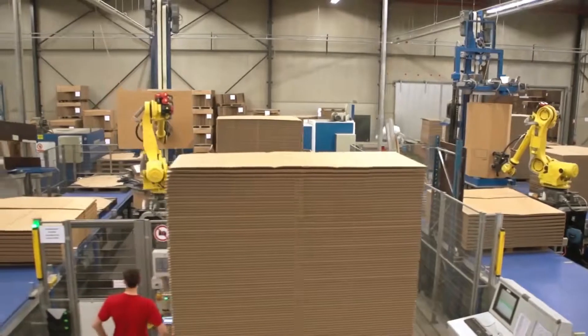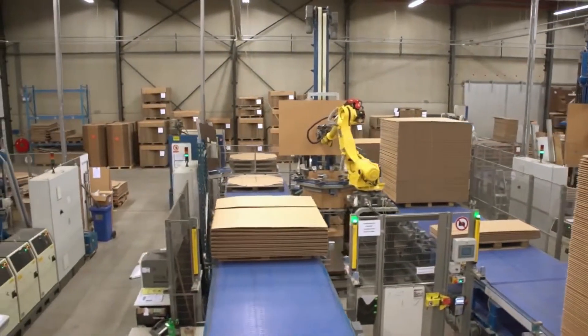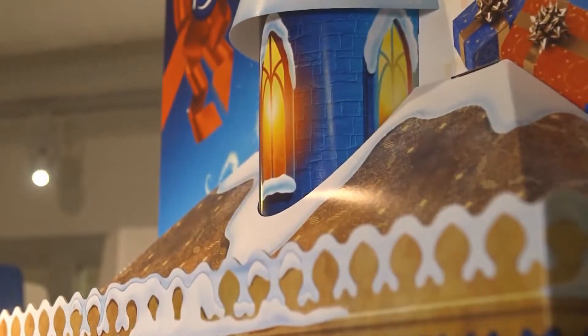We are also gaining more and more interest from the box making plants that, through their customer needs, want to have quick printing, short series, top quality. The major customers to us are the retailers in Sweden.